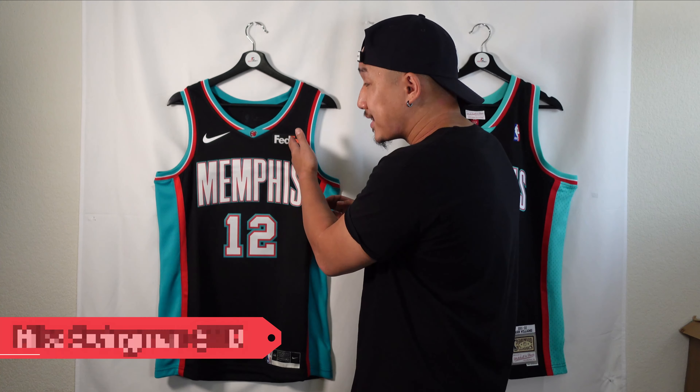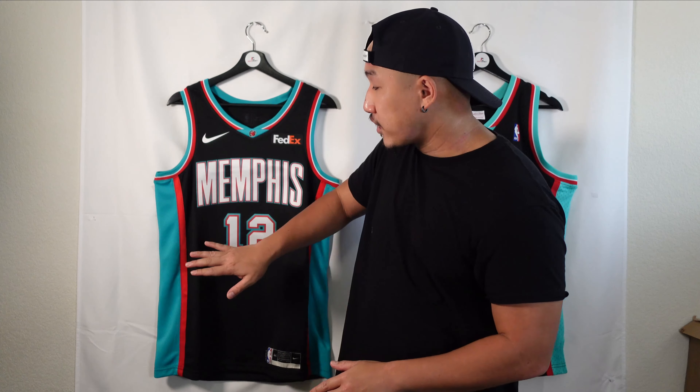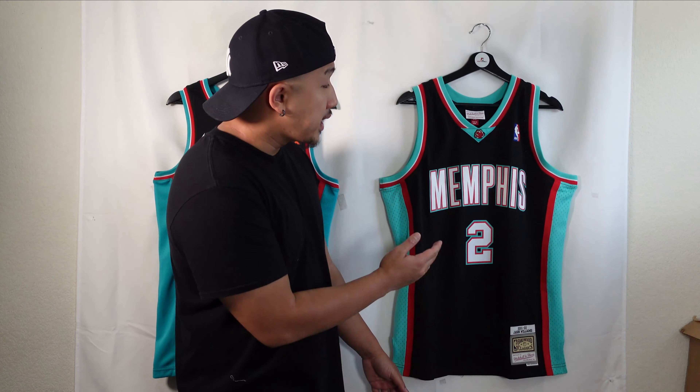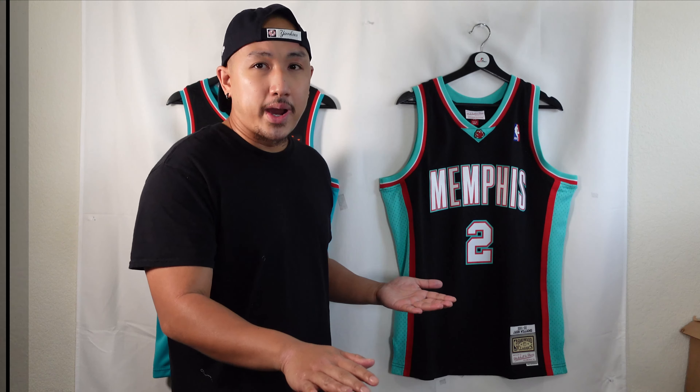When it comes to pricing, both companies have different price points. The Nike swingman jersey standardized version usually runs about $110. I got this one at the Grizzlies team store so it came with a sponsor patch, making it $135, but standard swingmans range from $110 to $130 depending on the edition. Mitchell & Ness pricing is $129.99 — basically $130 — across the board.